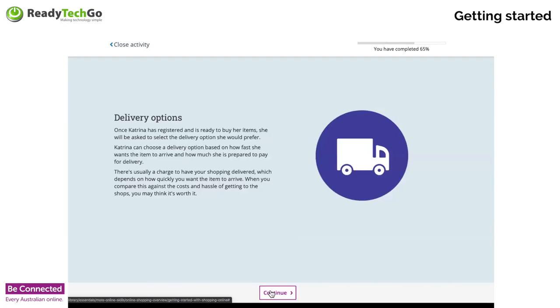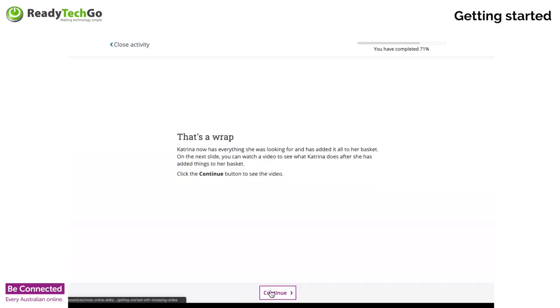Katrina's registered and ready to buy. She's going to be asked to select the delivery option. The general rule with delivery options is the faster you want it, the more you're going to pay. If it's coming from overseas, you could be looking at fairly expensive delivery options — next flight deliveries or international express can be very expensive. If you go snail mail, it'll be slower but a lot cheaper.